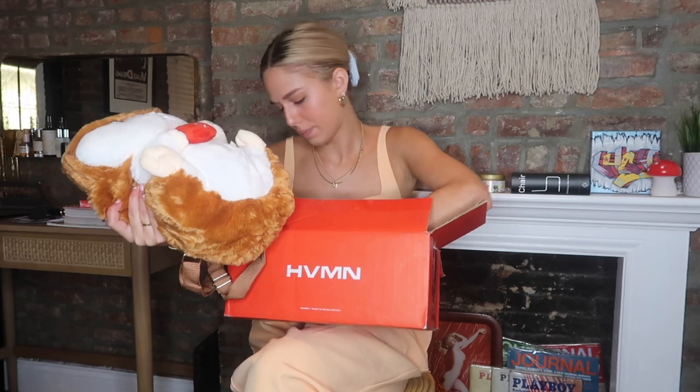Guys, why do I have a squirrel backpack? This is from HVMN, which is a nutrition company, and they sent me over their newest MCT oil powder in hazelnut flavor — so I'm guessing that's why it's a squirrel. I got a squirrel backpack. So we have the hazelnut MCT oil powder. You pretty much just put this in your coffee. It says it burns healthy fat, gives you all day energy with no crash, and reduces cravings. I've never tried MCT, but thanks for sending it over and I'm going to try it.